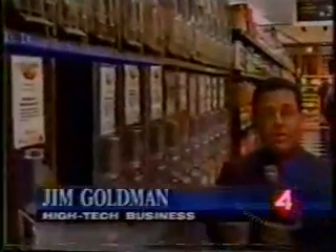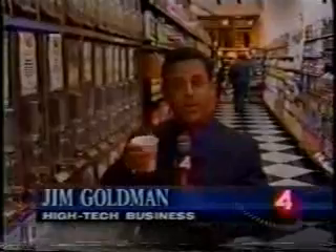It seems like an awful lot of money and technology to spend on fresh roasted beans, but never, ever underestimate the power of a good cup of coffee. In San Mateo, I'm Jim Goldman, NewsCenter 4.